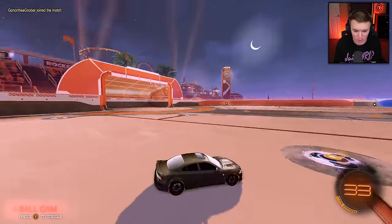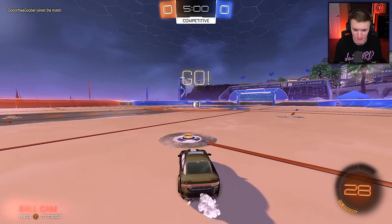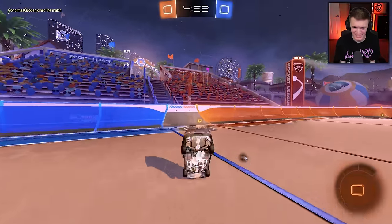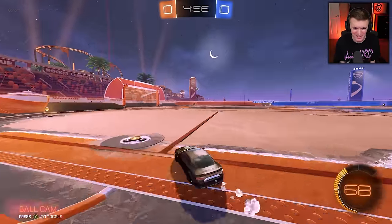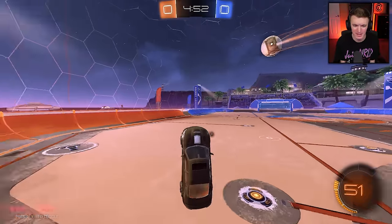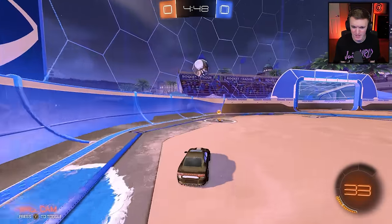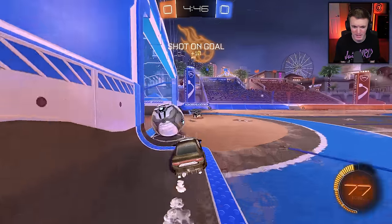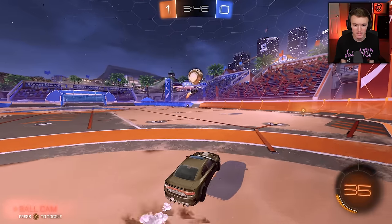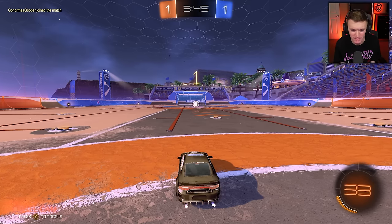First game with the new car. It looks very nice, I must say. I don't know if it's going to feel nice in game. I don't think it's an Octane hitbox — I can already tell. I love the Octane hitbox and this doesn't feel like that. I don't know if it's like Breakout or Dominus. That dude just scored for me — thank you, that was my bet. I swear he was farther away from the ball than that, but whatever.